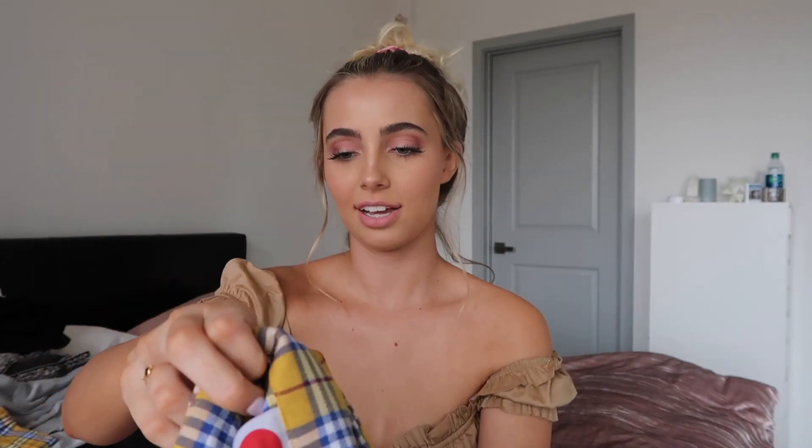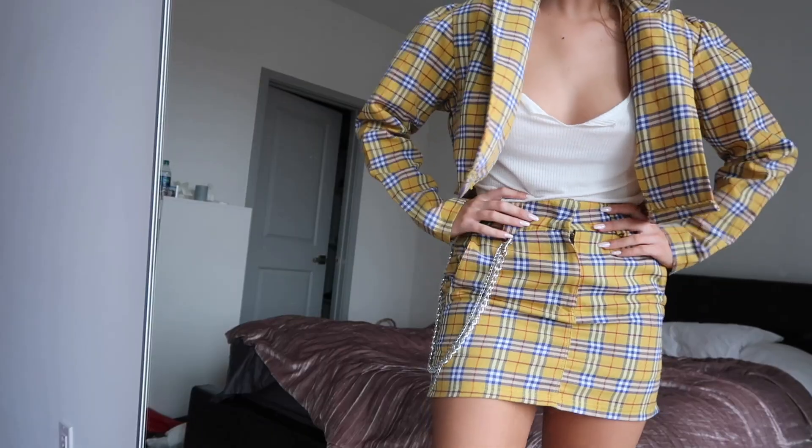Next up is another set — this is like Clueless, everything. This is the skirt. It's really cute, I love the chain.